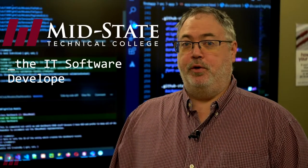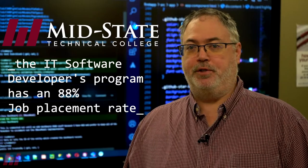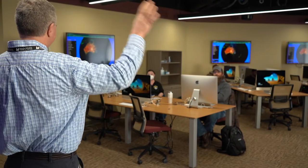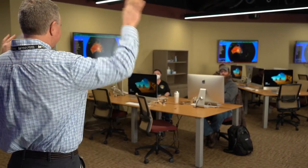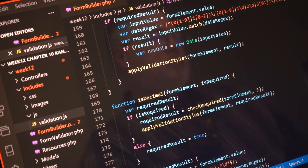Did you know that MidState graduates from the IT Software Developer Program have a job placement rate of 88%? By choosing MidState's IT Software Developer Program, students learn from experienced industry professionals and will be trained to use the same tools and methodologies that they'll utilize in the field.